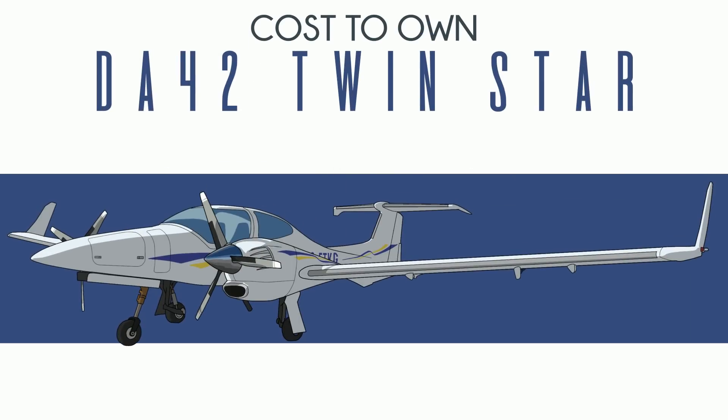So you'll want to buy a Diamond DA42 Twinstar. It is a twin — I swear, but I'll get back to that. It is a Diamond, which means it has gigantic wings: 44 and a half feet, just about a foot shorter than a King Air 90, so completely forget about your T-hangar. The cabin, however, is not King Air-like — more like a Volkswagen Golf.